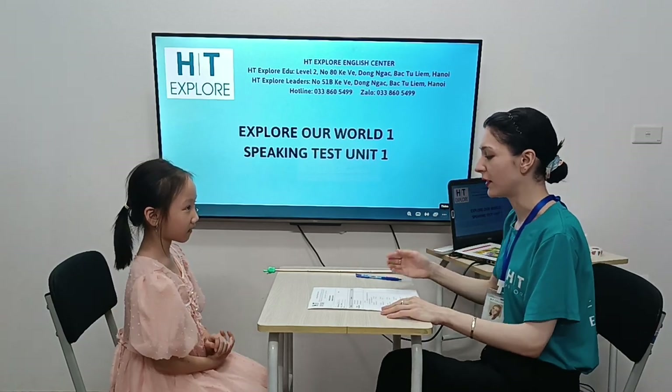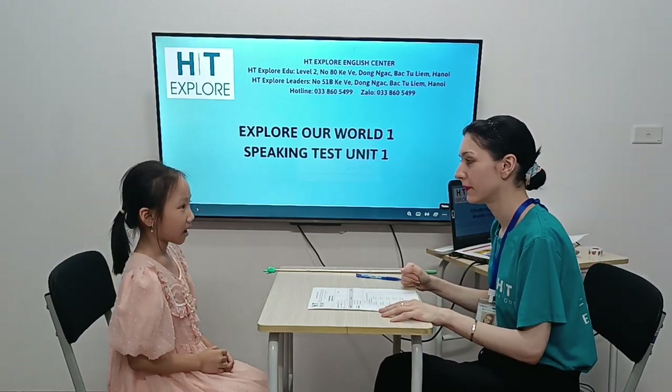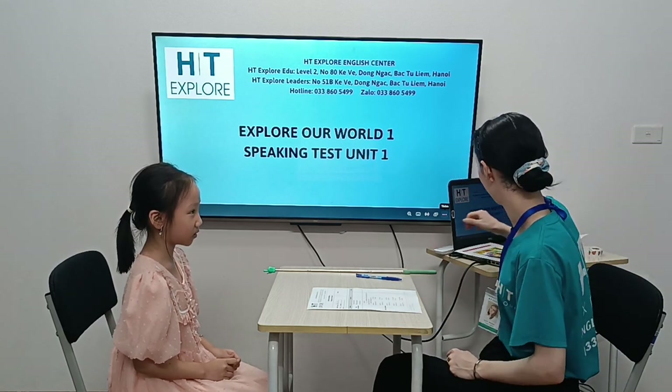Hello. Hello. What's your name? How are you today? I'm good. Thank you. I'm wonderful. How old are you? I'm 6 years old.